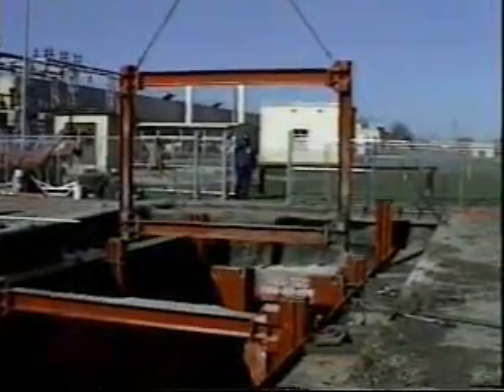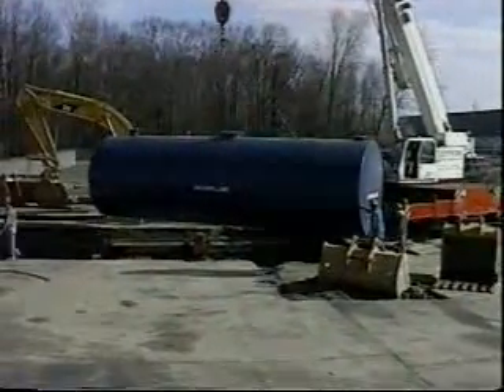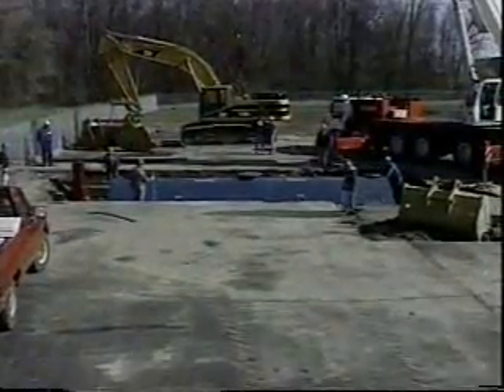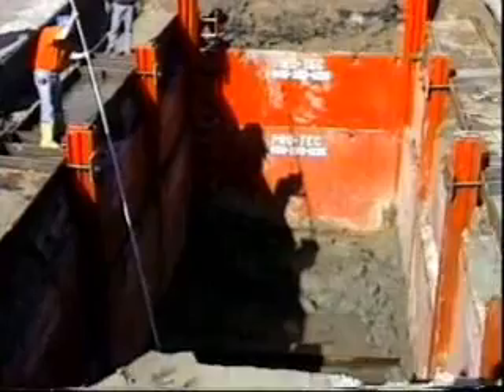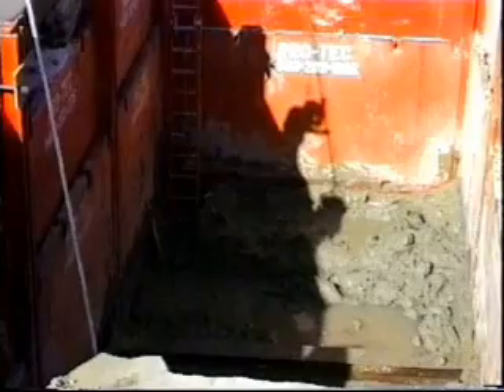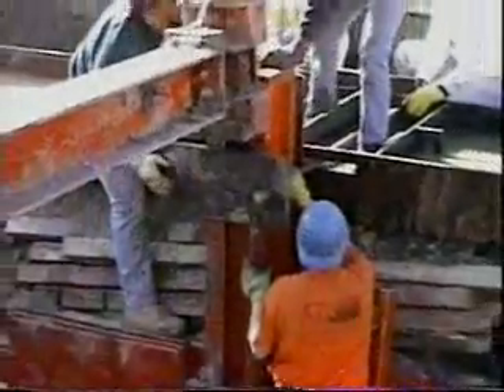How PROTEC's slide rail system was used as an economical alternative to tight sheeting was aptly demonstrated on this oil separator tank installation. Because the tank measured 34 feet long and 10 feet in diameter, a clear span excavation measuring 40 feet long, 16 feet wide, and 22 feet deep was made. Note the outside whalers and tie backs used to support the tops of the spreader posts.